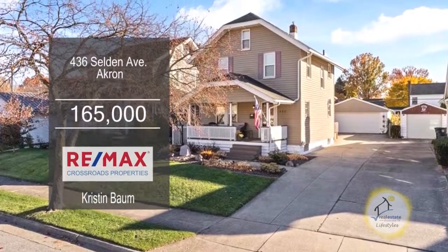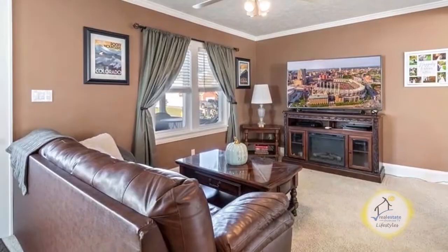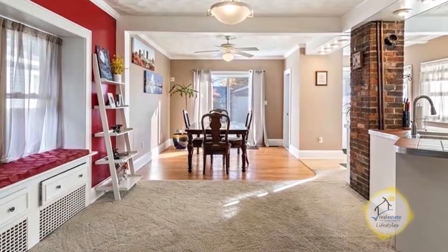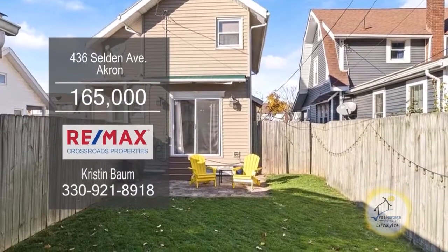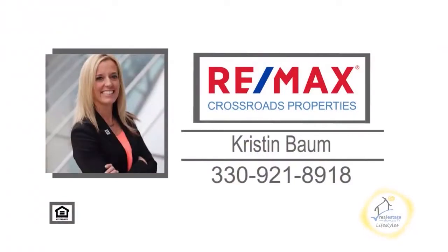This three-bedroom home in Akron is located in Firestone Park. The front porch welcomes you into a large living room. The kitchen is accented with a brick chimney and white cabinets. The dining room has built-in bench seating with a bay window. The lower level has epoxy flooring and a laundry area. Outside you'll find a fenced yard with a patio. For more details, contact Kristen Baum.